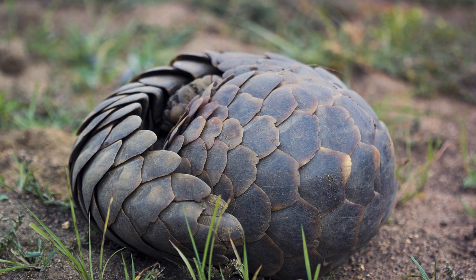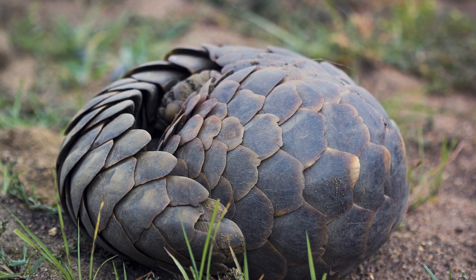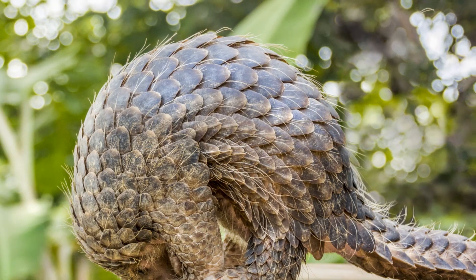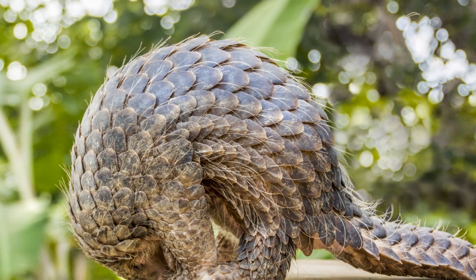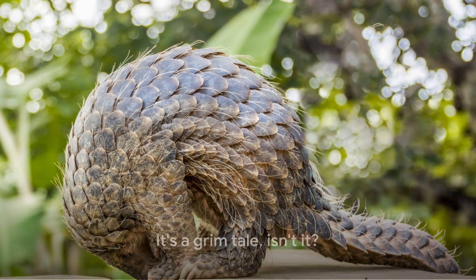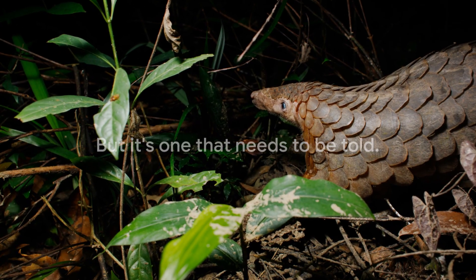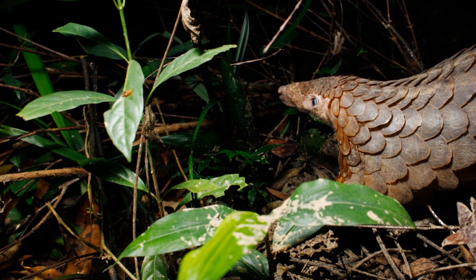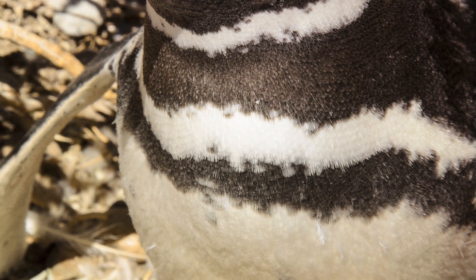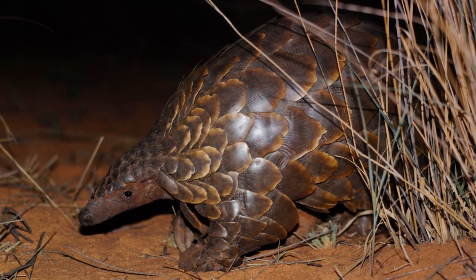This relentless pursuit for pangolin products has pushed all eight species towards the brink of extinction. From the forests of Africa to the jungles of Asia, pangolins are disappearing at an alarming rate, creating a void in our ecosystems that could have unforeseen consequences. It's a grim tale, but one that needs to be told — for the plight of the pangolin is a stark reflection of human greed, reminding us that our thirst for the exotic often comes at the price of a life, a species, a balanced ecosystem.